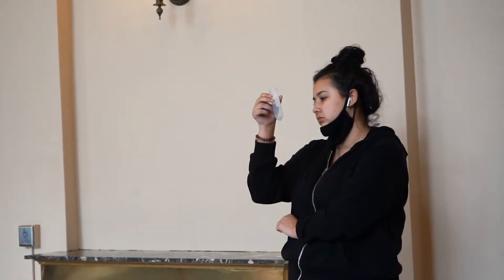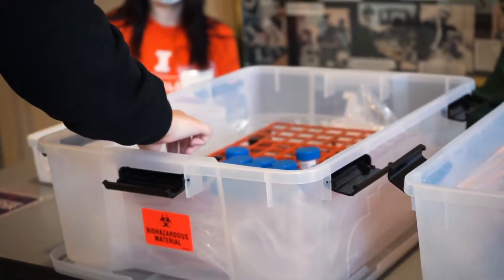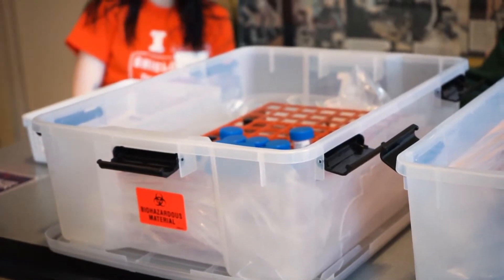Students put the cap on and drop the tube into the rack. Those racks are run down to the veterinary diagnostic lab using golf carts every hour, and they're quickly processed in the lab. Results typically take between three to nine hours — hours, not days — which is critical to the success of the program.